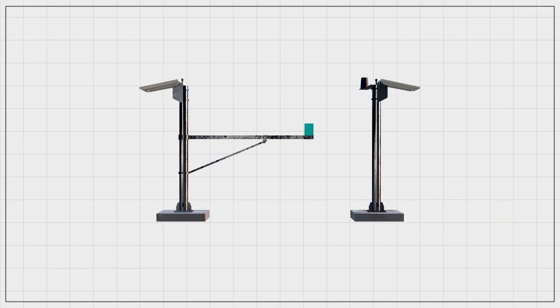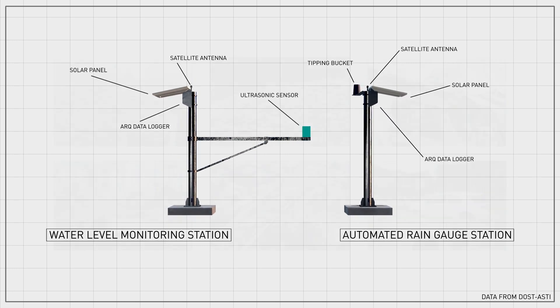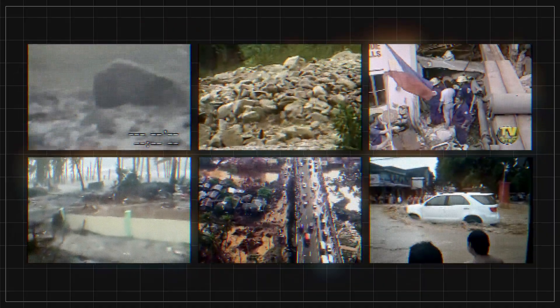All these sensors help LGU officials know how much time remains before the potentially damaging landslide or flash flood hits their community.